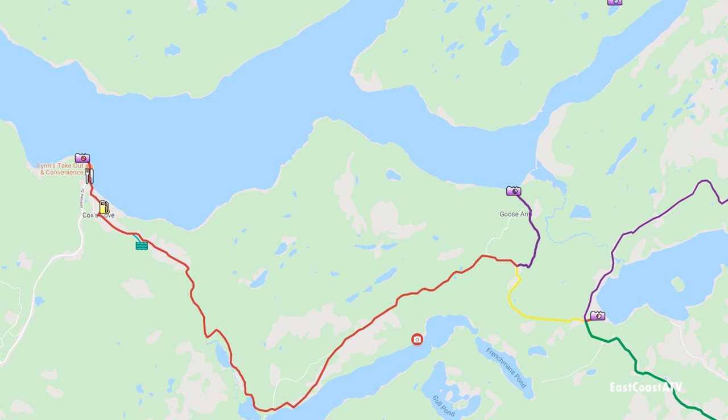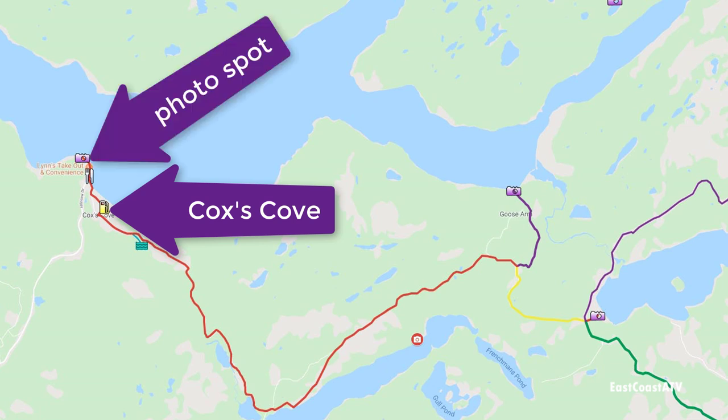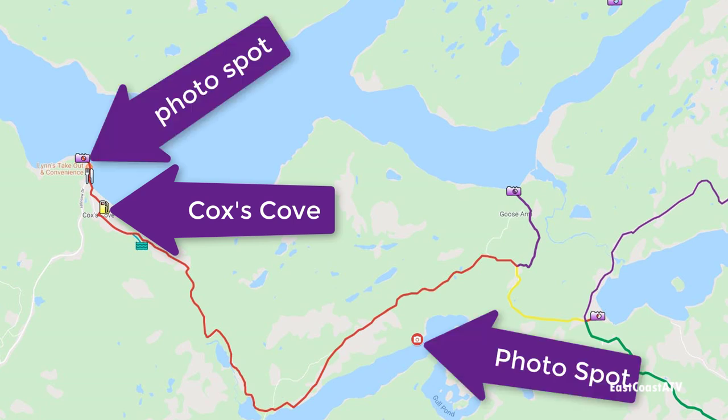Just to keep you updated on where we are on the map: we got gas at Cox's Cove, drove to the edge of the village to get some pictures, then we backtracked, stopped and took some photos at another spot, and now we're on our way to Goose Arm.